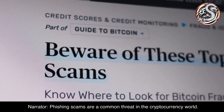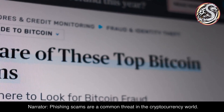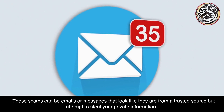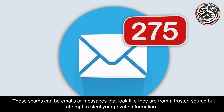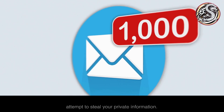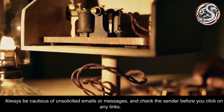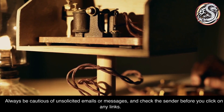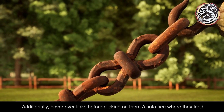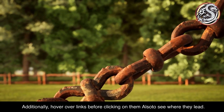Phishing scams are a common threat in the cryptocurrency world. These scams can be emails or messages that look like they are from a trusted source but attempt to steal your private information. Always be cautious of unsolicited emails or messages, and check the sender before you click on any links. Additionally, hover over links before clicking on them to see where they lead.